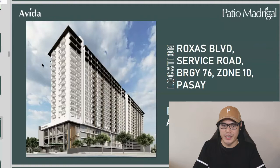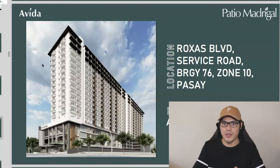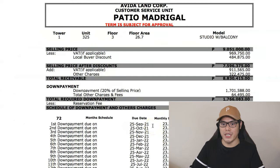In this video, I'm going to show you how to buy a condominium in Pasay City. The featured project is the Avida Patio Madrigal, located at Rojas Boulevard Service Road in Pasay City. I'll show you the project overview, the floor plan and unit layouts, and teach you how to read the numbers in the sample computation — including how you can purchase a unit for as low as 24,251 pesos per month.